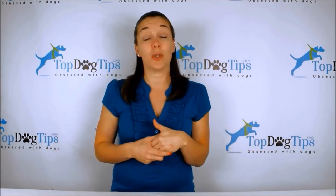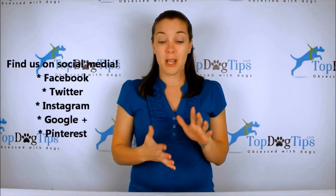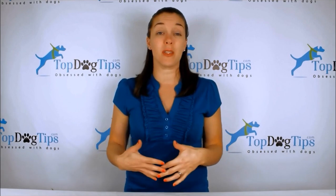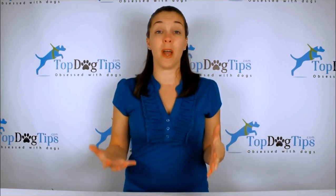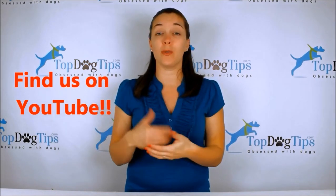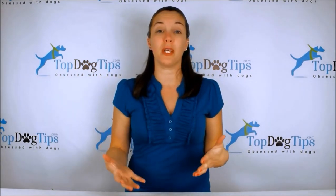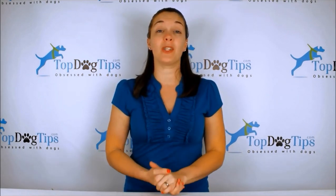Also be sure to find us on social media — we're on Facebook, Twitter, Instagram, Google Plus, and Pinterest. Follow us and you'll stay up to date with everything on our website and social media. Make sure to subscribe to our YouTube channel — just search for Top Dog Tips, subscribe, and you'll get a notification every time I post a new video. Thanks again for watching and I'll see you back soon with another great Top Dog Tips video.